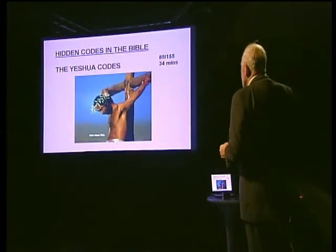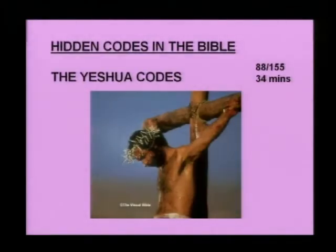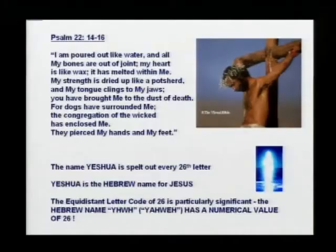Now the Yeshua Codes. In Psalm 22, commonly called the Crucifixion Psalm, it says 'I am poured out like water and all my bones are out of joint,' but it doesn't actually say exactly who is crucified. The name of God in the Old Testament is Yahweh, which has a numeric value of twenty-six. In the original Hebrew, if you count out every twenty-sixth letter, it spells out the name Yeshua — which is the Hebrew for Jesus.